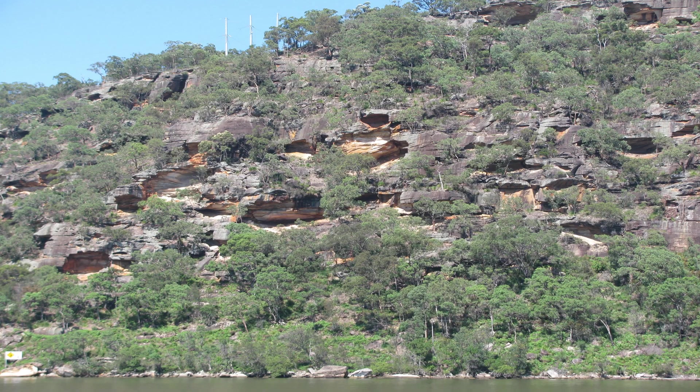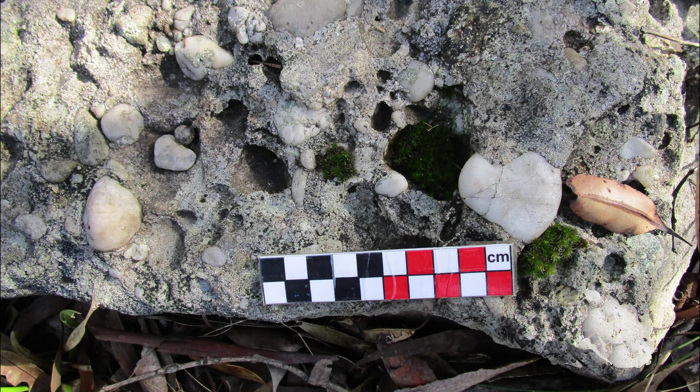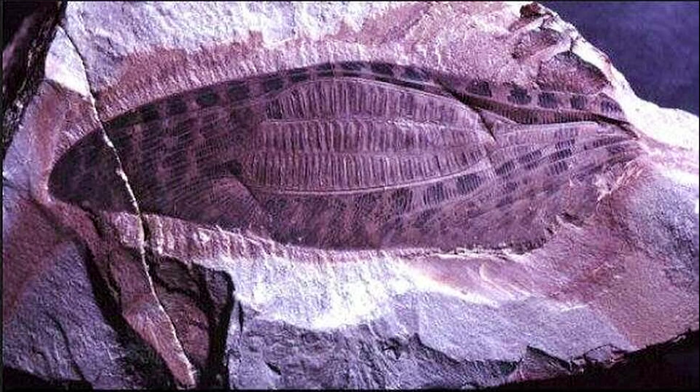The Hawkesbury Sandstone occurs at the top of the sequence, deposited on a braid plain of a continental-scale river which had sources as far away as Antarctic Gondwana. It is mainly a quartz sandstone but includes conglomerates and shale. Shale at Brookvale produced a rich fossil insect and fish fauna.